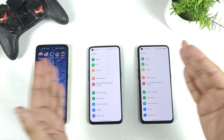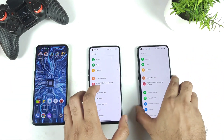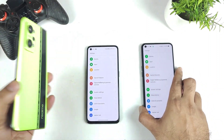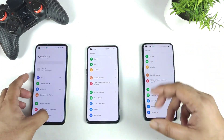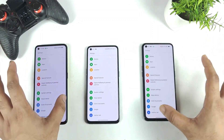Right now the Realme X and Max devices have already started getting the update from December, and the GT Master Edition also from December. The Realme GT Neo 2 as well — these three phones have been running the beta version since December. So hopefully in the next month, in March, we can actually expect the stable version update for all three of these smartphones.